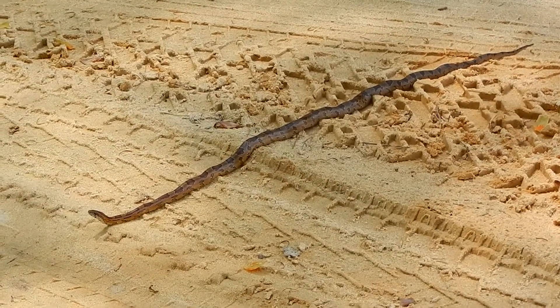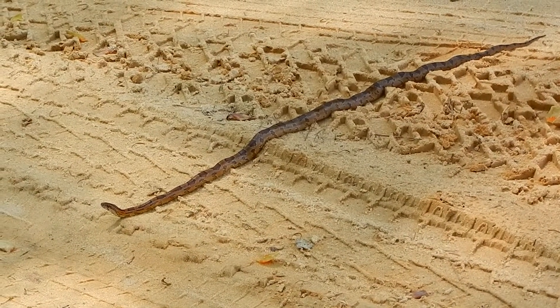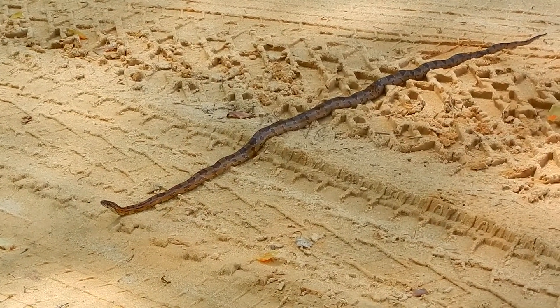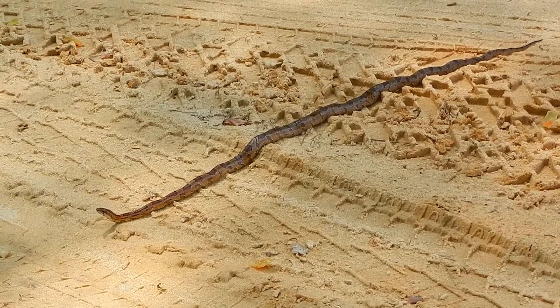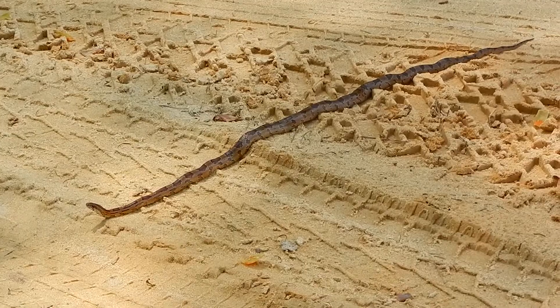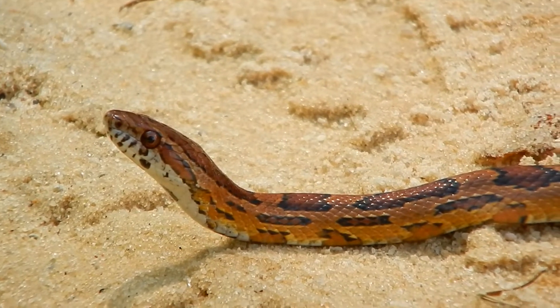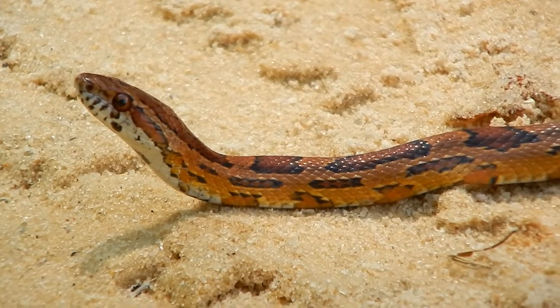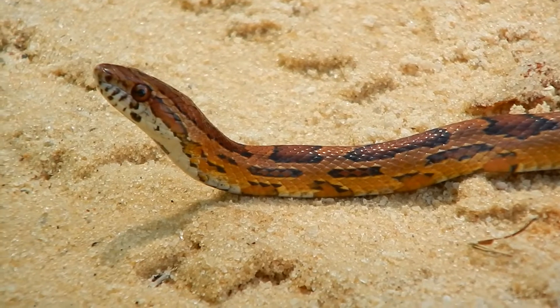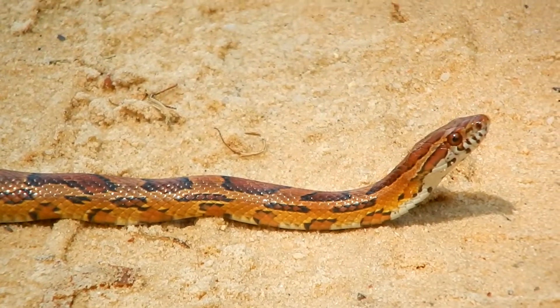Hey everybody, this is Ray Ogilvie from Hartsville, South Carolina. Now I don't know how you feel about snakes, but take a look at this guy. This is an eastern corn snake. It's one of the more popular types of snakes to be kept as pets, and it's easy to see why.